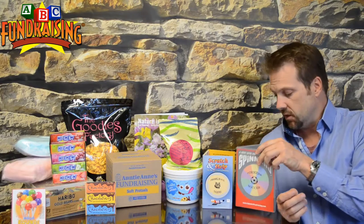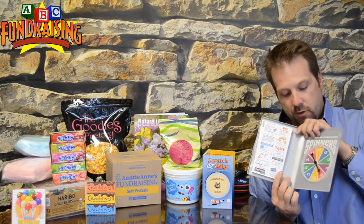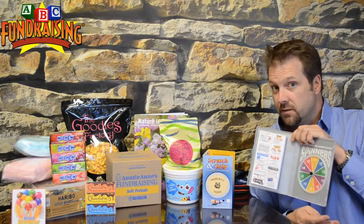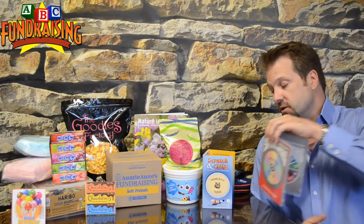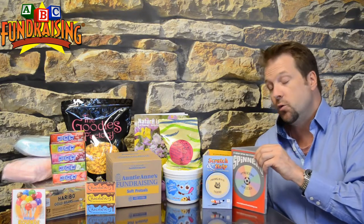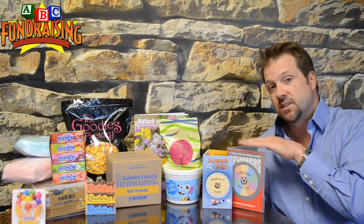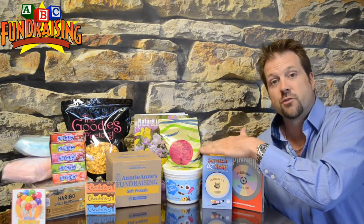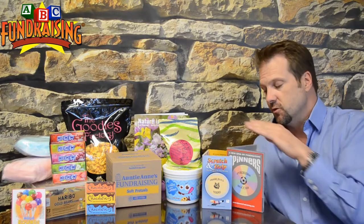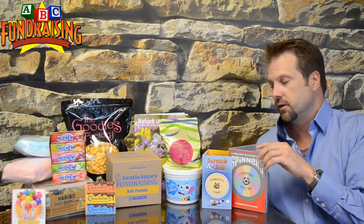Next we have Spinners. Spinners works ultimately the same way, except someone spins, they donate the amount it lands on, and they get a sheet of coupons — they just spin instead of scratching. When Spinners is complete, it raises $200. It's a step up from the Scratch and Help, but we recommend doing two or three Scratch and Help campaigns first because it's easier before you embark on a Spinners fundraiser.